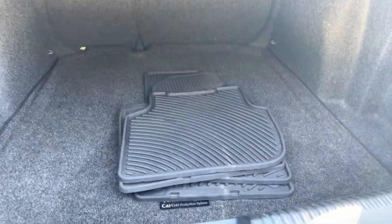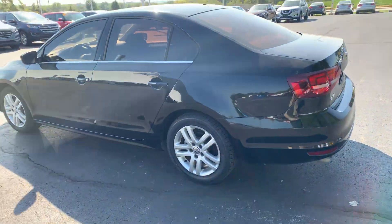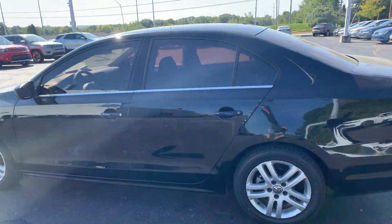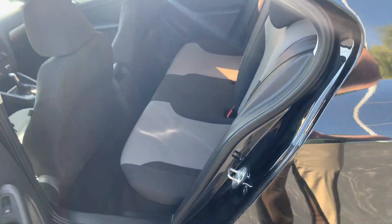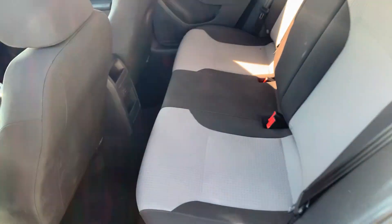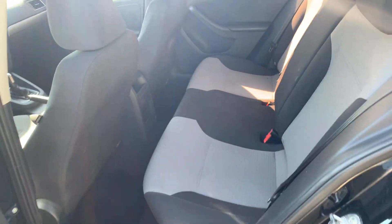Lots and lots of trunk space. All-weather floor mats — that's a great feature to have, especially here in the winter. Really nice cloth seats, well taken care of.